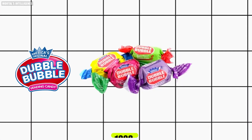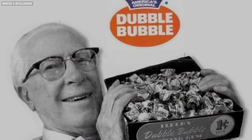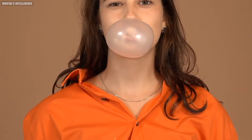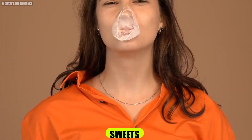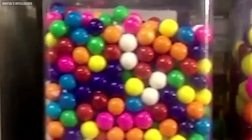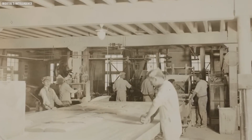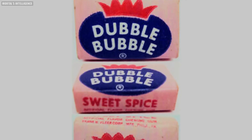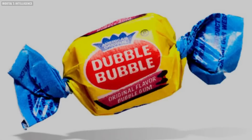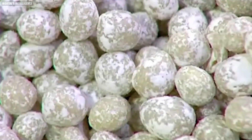The story of bubblegum dates back to 1928, when a young accountant named Walter Diemer was working for the Fleer Chewing Gum Company in Philadelphia. Diemer wasn't a chemist or a candy maker by trade, but he had a curious mind and a passion for sweets. In his spare time, he would tinker with gum recipes in the company's lab, trying to create a gum that could blow bigger bubbles. After months of trial and error, Diemer finally stumbled upon the perfect formula — a gum less sticky than regular chewing gum that could stretch without breaking, allowing for bigger bubbles.